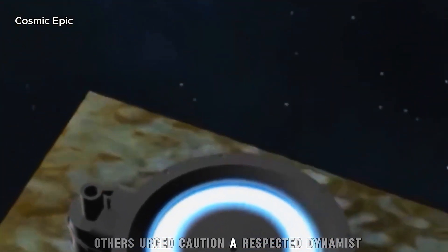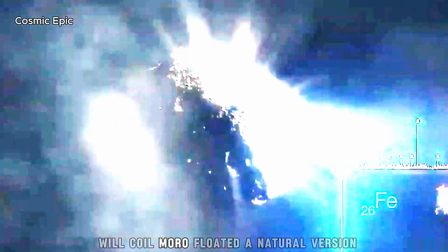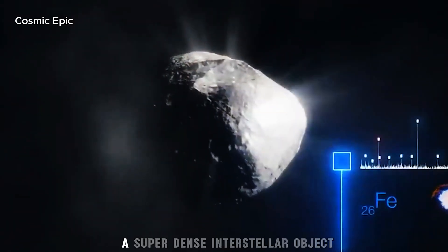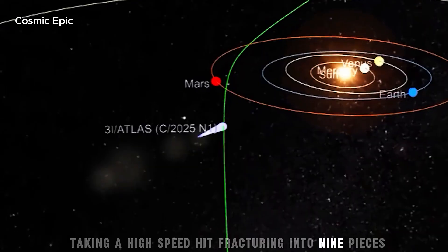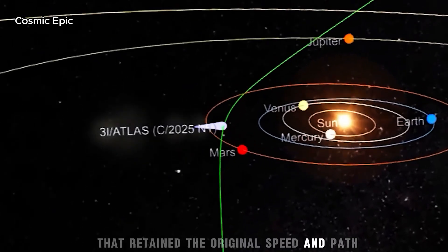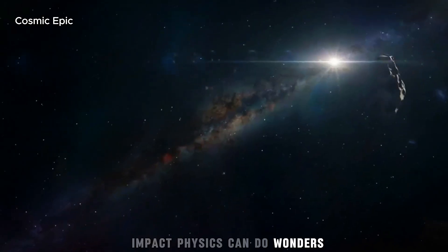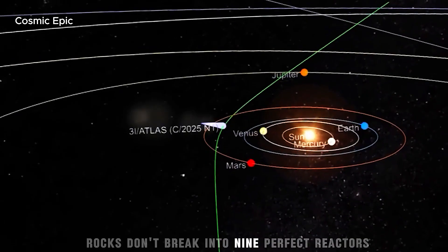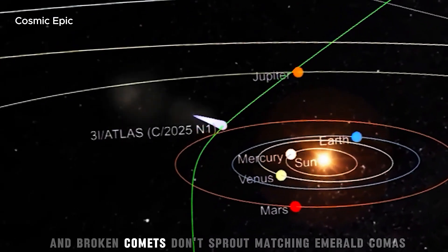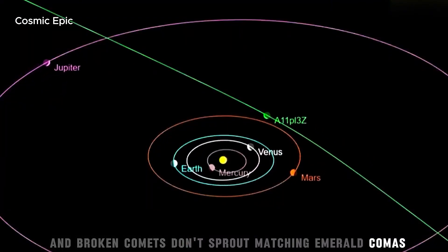Others urged caution. A respected dynamicist floated a natural version: a super-dense interstellar object taking a high-speed hit, fracturing into nine pieces that retained the original speed and path. Impact physics can do wonders, but even that camp had trouble with the power profiles. Rocks don't break into nine perfect reactors, and broken comets don't sprout matching emerald comas overnight.